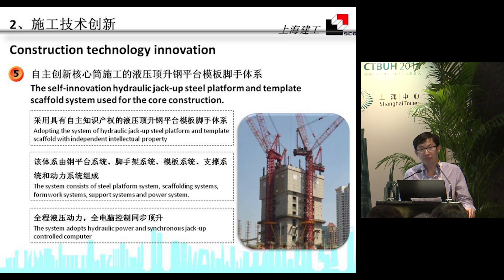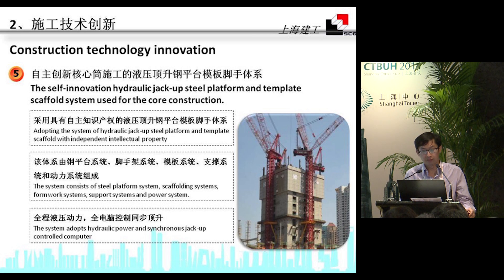We also used our proprietary hydraulic jack-up platform system, and everything is computer-based and controlled. We used a tool-based modular design for the hoisting process and also adopted an enclosed scrap-through design. In this way, construction under the platform is both safe and reliable.